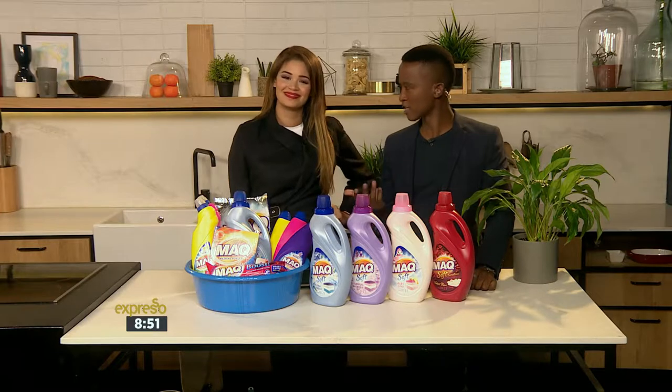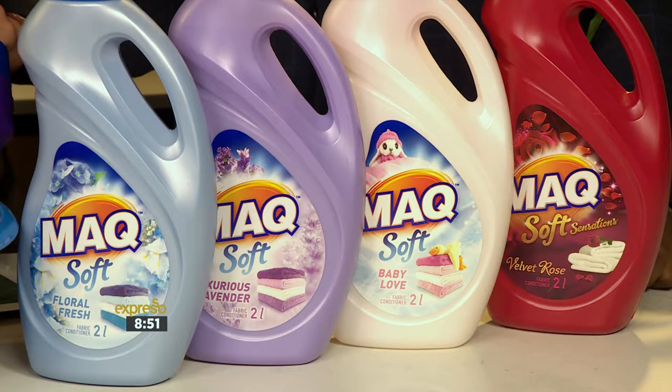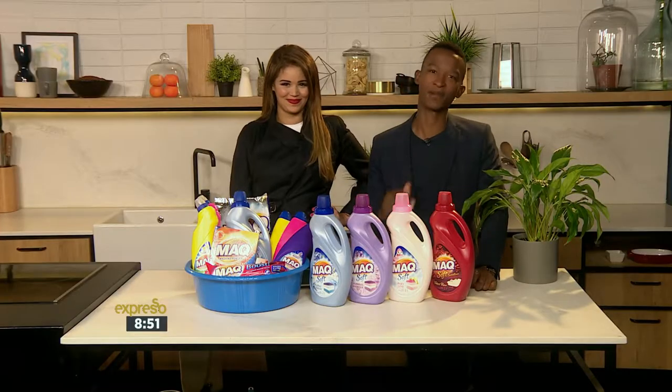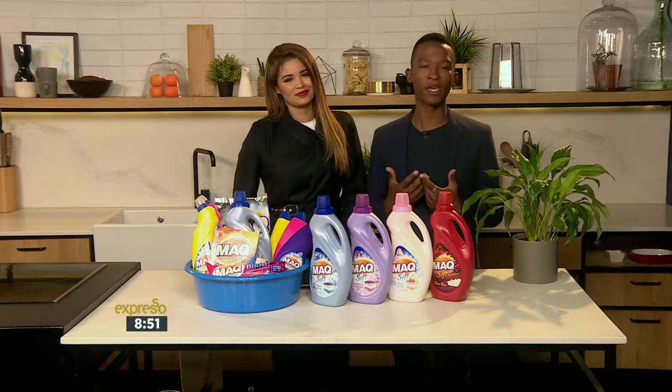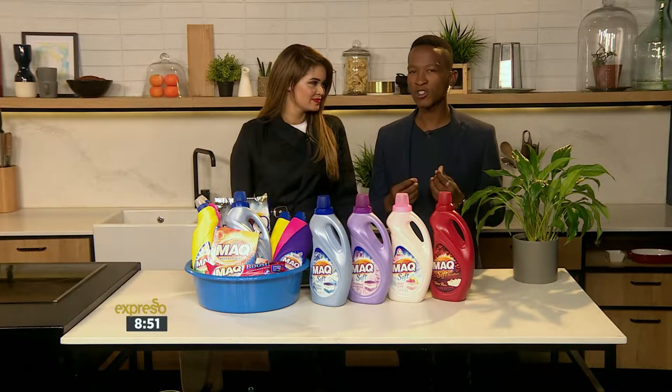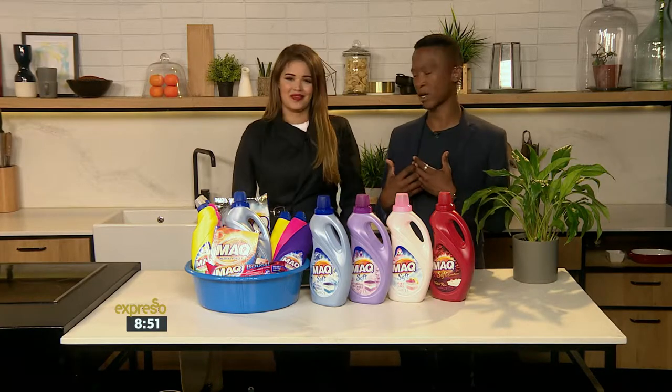That's a very good question. The first question you should ask is: would you wash your hair and not use conditioner? No, you wouldn't. Well, the same thing applies here. During the wash process, the fibers of the clothes become entangled and quite harsh to the touch. You've probably worn a jersey that was scratchy and uncomfortable — that's exactly the feeling we're talking about right now.